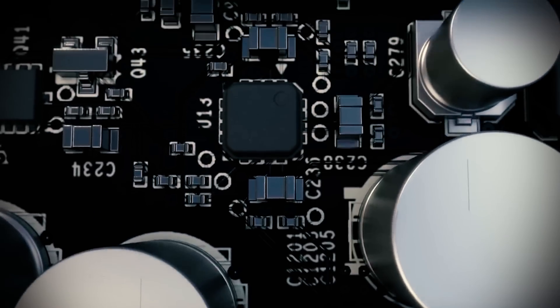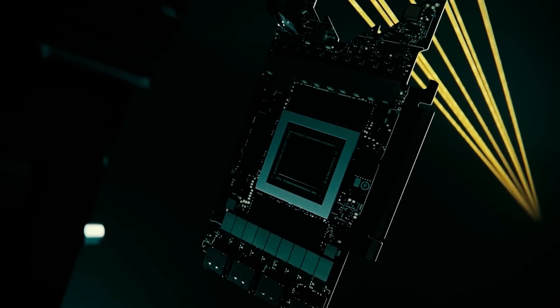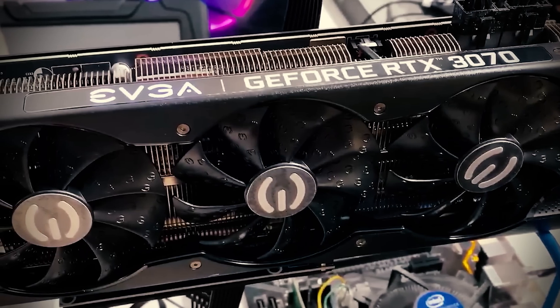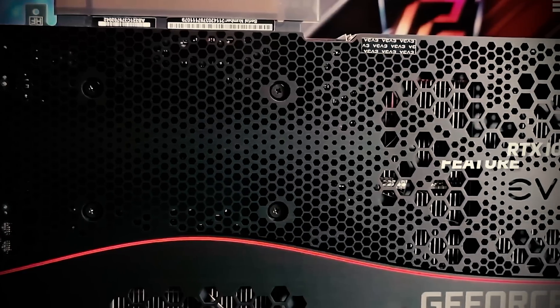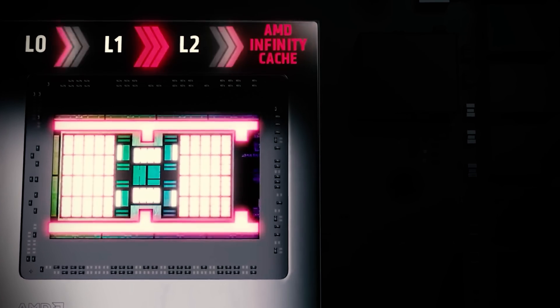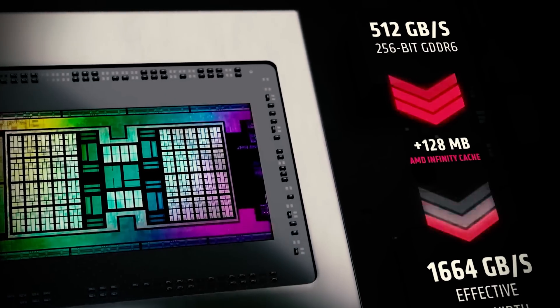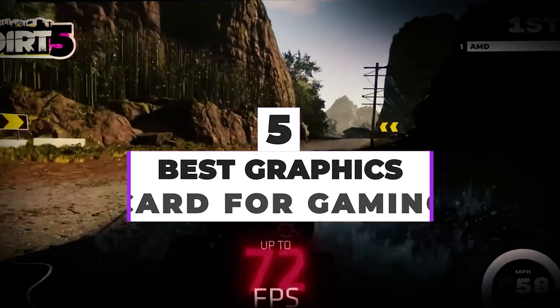A graphics card is one of the most important components of a gaming PC, if not the most. But just like most PC components, there's no single GPU that works for everyone. While some users may want the absolute ultimate gaming experience on PC, others may want something that offers the best value, albeit less powerful. Many are even looking for the best budget graphics card for a casual 1080p gaming experience. After hours of research and taking expert advice, we have listed the 5 best graphics cards for gaming to help you choose the one that suits you perfectly.